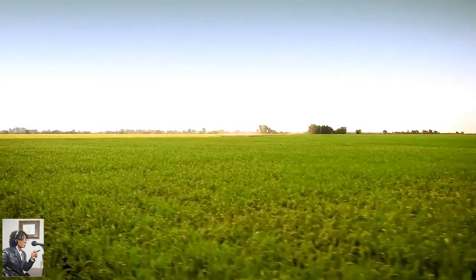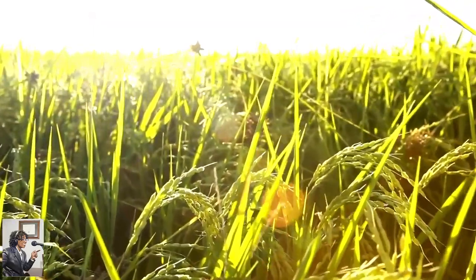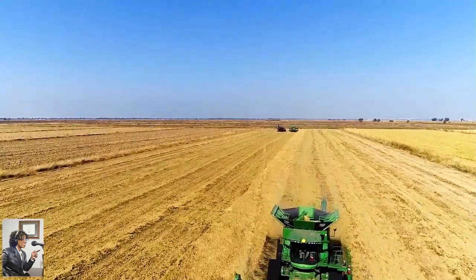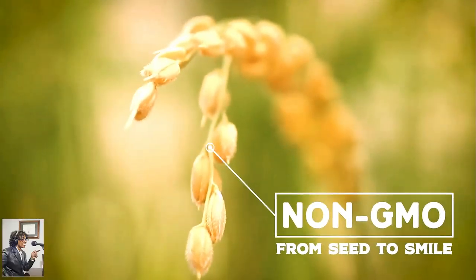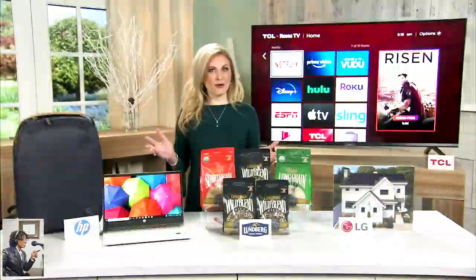Their wild blend rice is just one of many rice varieties they offer, and it's a unique blend of black, brown, red, and wild rice that can be served year-round or for those special occasions. More than 75% of Lundberg's rice and quinoa acres are organic, and all of their crops are grown using sustainable farming, which is great for the planet.